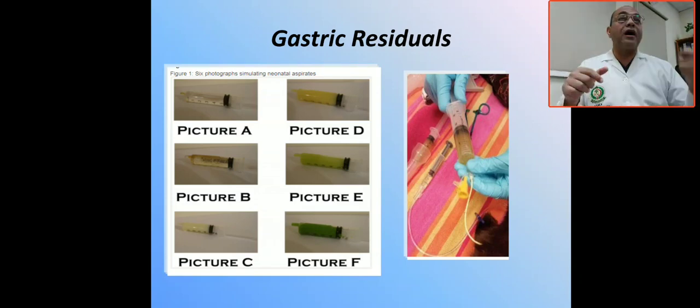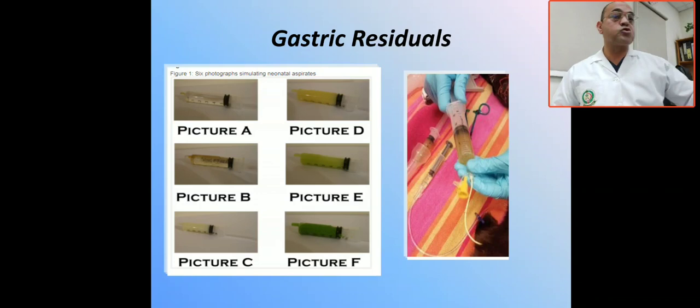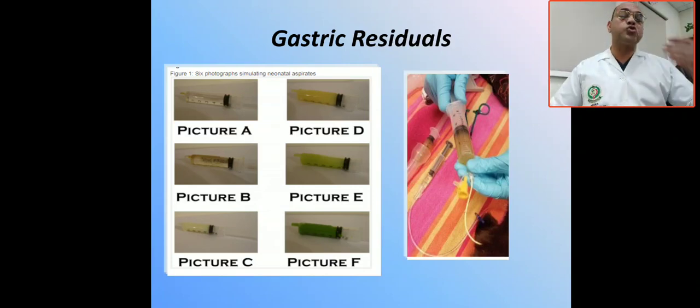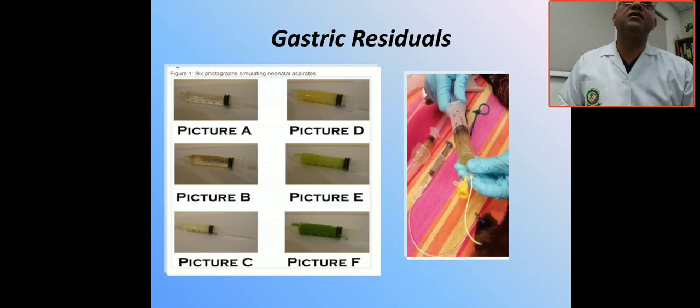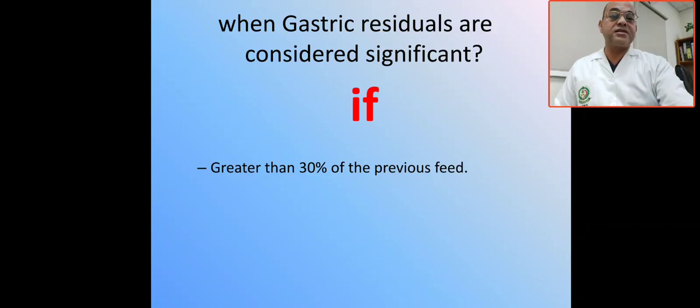Gastric residual is considered significant if it is greater than 30% of the previous feed, if there is blood or bile-stained gastric residual, or if it is associated with systemic manifestations. These systemic manifestations include apnea, bradycardia, circulatory insufficiency, lethargy, and hypoactivity. In these situations, gastric residual is considered pathological.